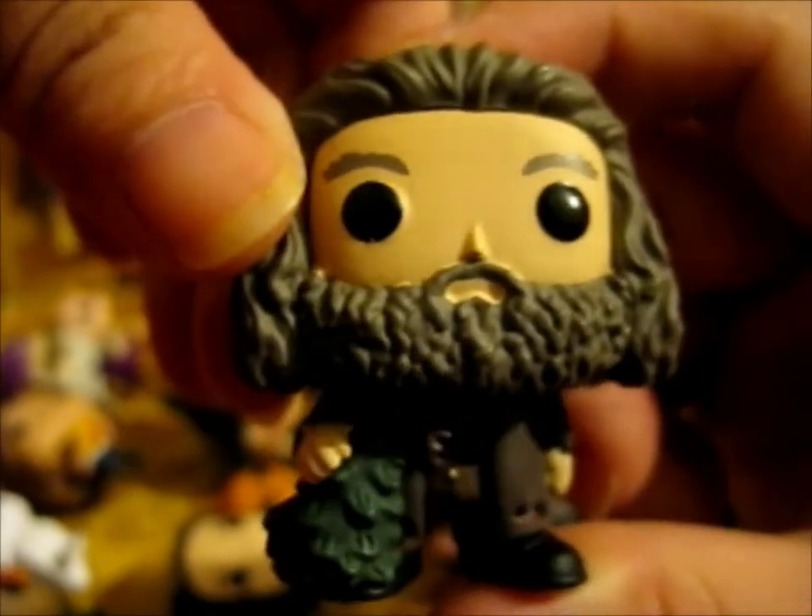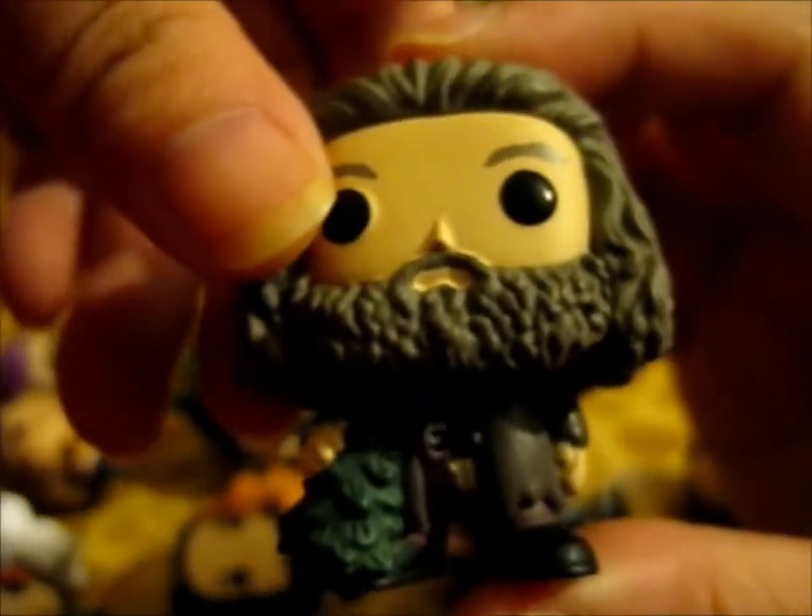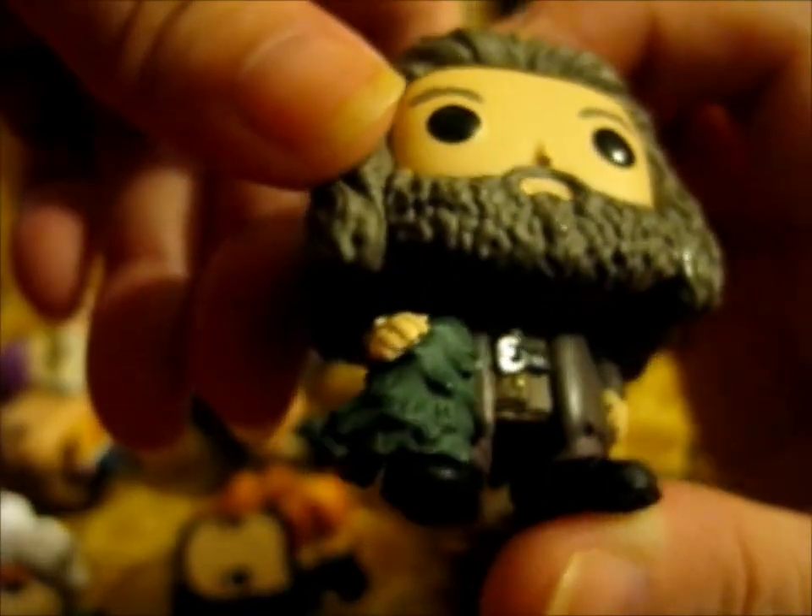Next up, Door 22. We've got Hagrid, and he's carrying a Christmas tree. Very nice.